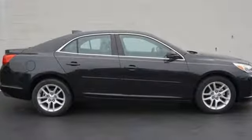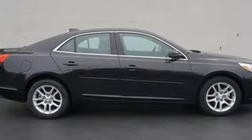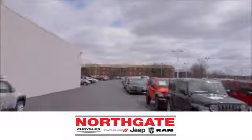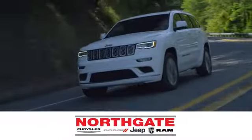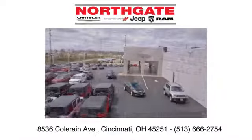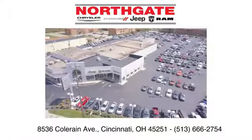Someone's going to drive this fantastic vehicle off the lot — it should be you. Test drive it today. In the showroom or on the lot, shop our incredible selection and low prices at Northgate Chrysler Dodge Jeep Ram. You make the drive and we'll make you happy.